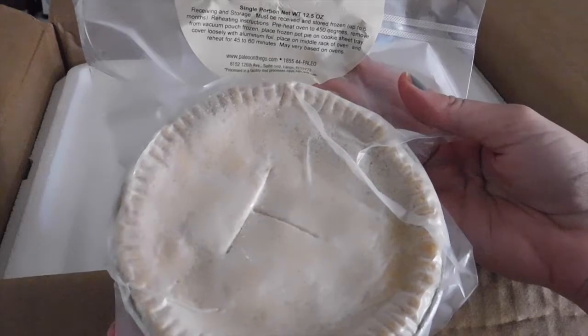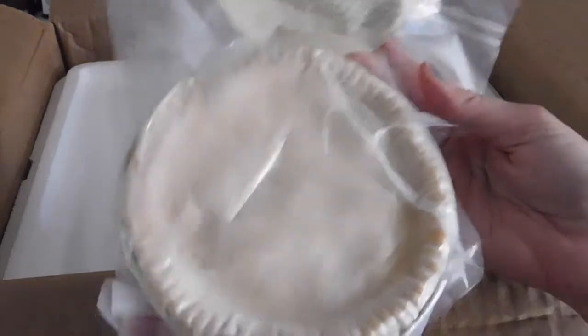Just the most delicious stuff inside: celery, onion, carrots, mushroom, sweet potato, sage, coconut cream. It's so good. Again, pork fat, because everything in here has pork fat.